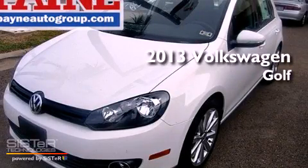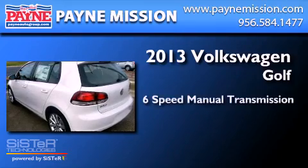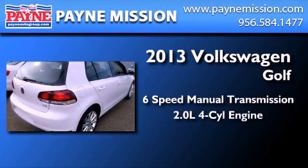This is a brand new 2013 Volkswagen Golf. This compact has a 6-speed manual transmission and an inline 4-cylinder engine.